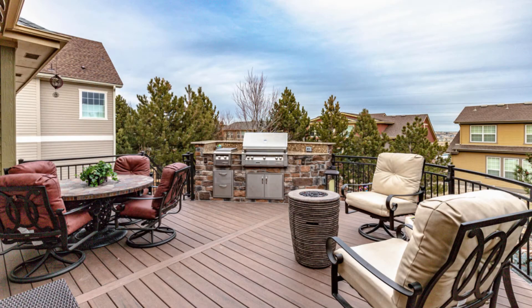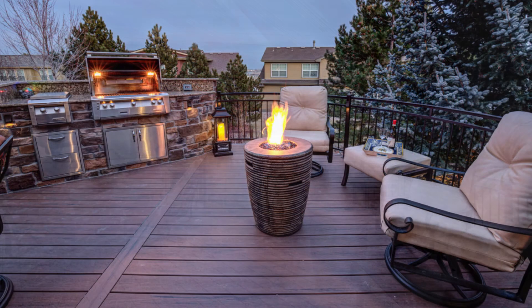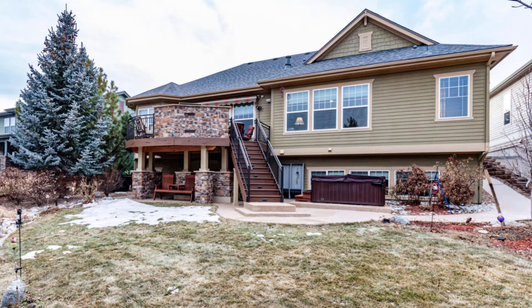No matter the season, the outdoor living space will be enjoyed year-round. The lighted Trex deck with lighted awning provides privacy, and if you are a grilling aficionado, the built-in Alfresco grill is a dream come true — it has a lighted hood, smoker, rotisserie, and plenty more features.